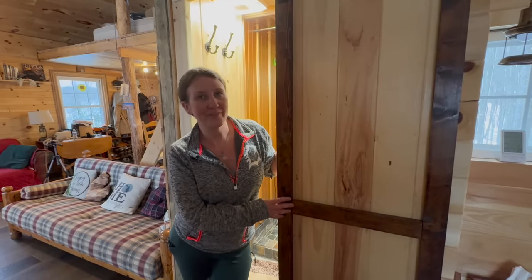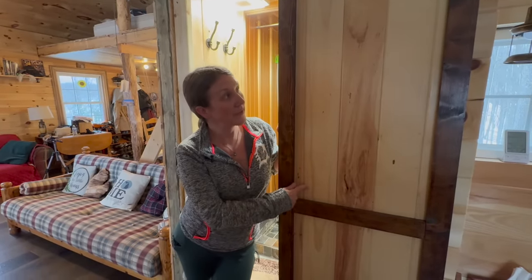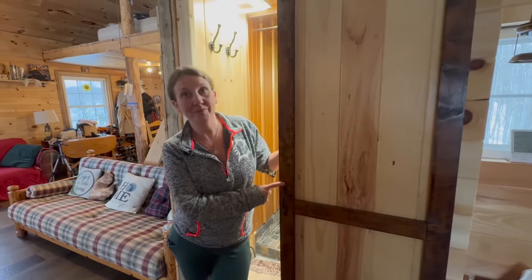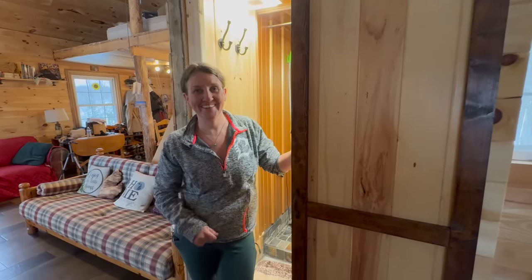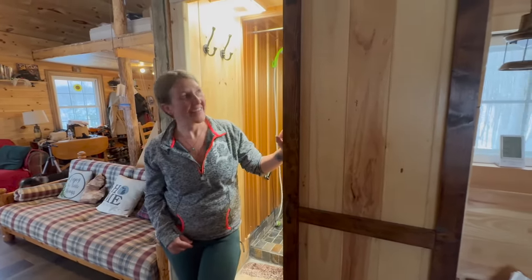I built this barn door myself this summer using pine tongue and groove and some 1x2 — super easy. It was my first solo building project on my own.